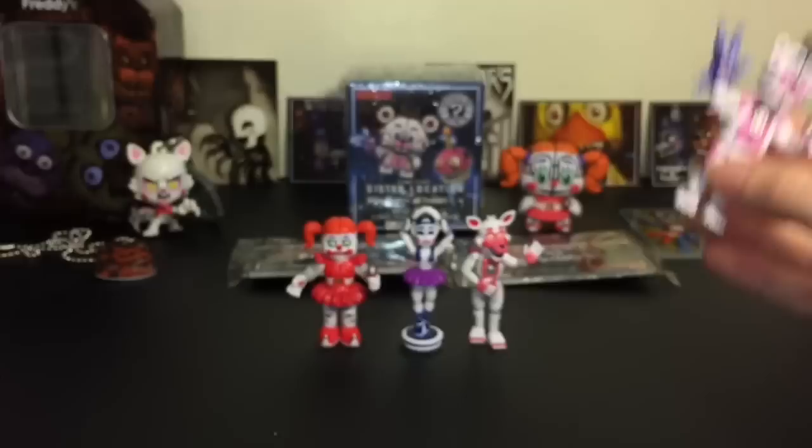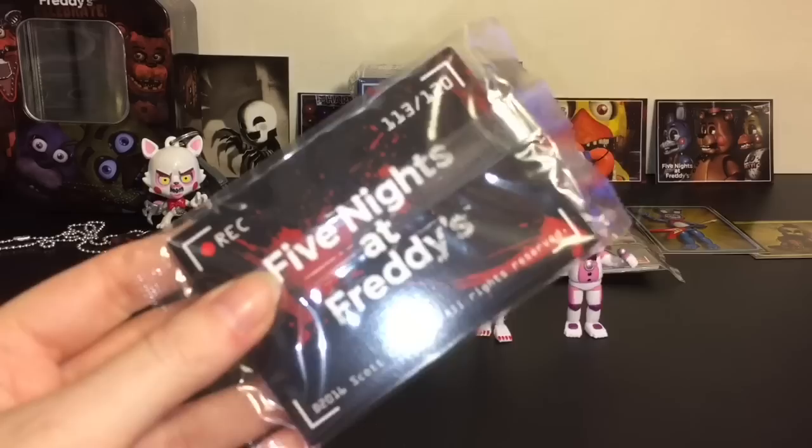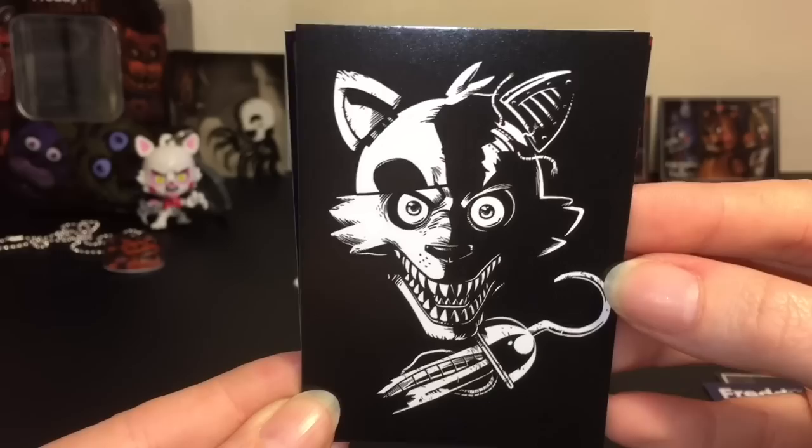Let's jump back to our remaining two card packs and save the awesome mystery mini for last. Here we go — Toy Freddy all-access clearance — that's awesome. Such a cool Foxy card too — there are so many cool artwork ones I have never seen before. Great packs.